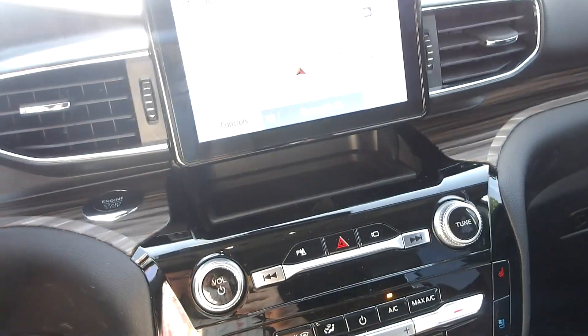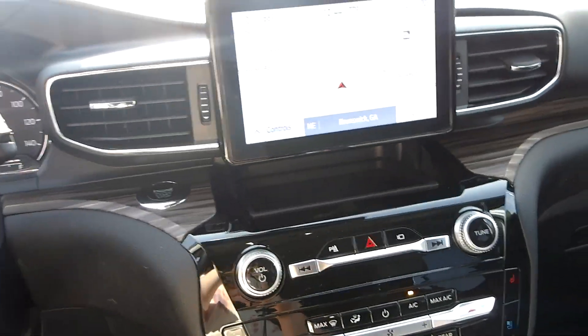If you want to come test drive this car, come down to King's Colonial Ford. Thank you.